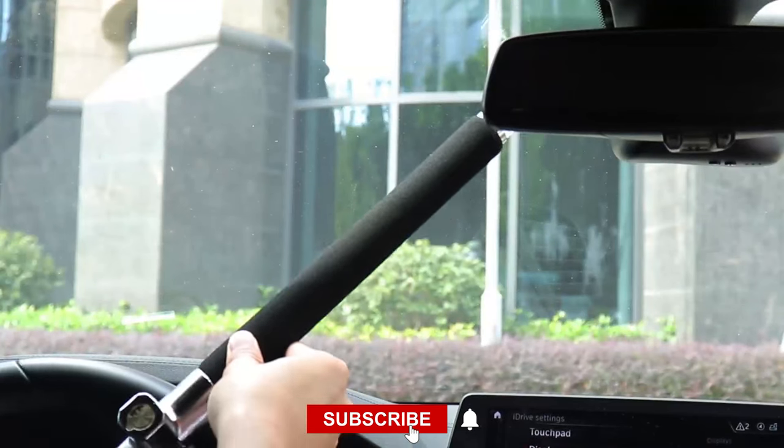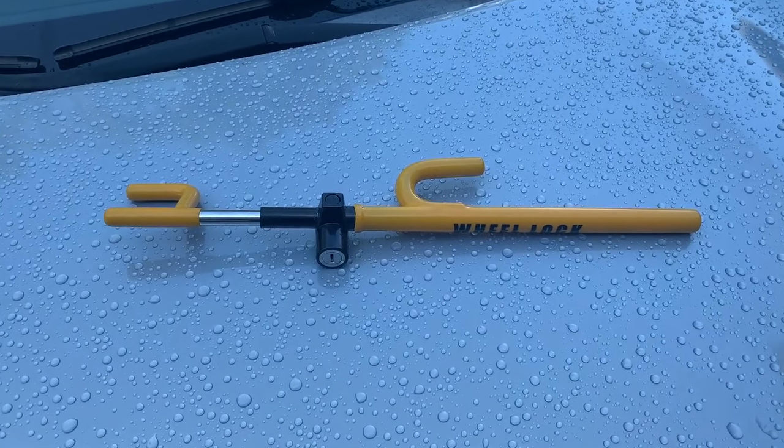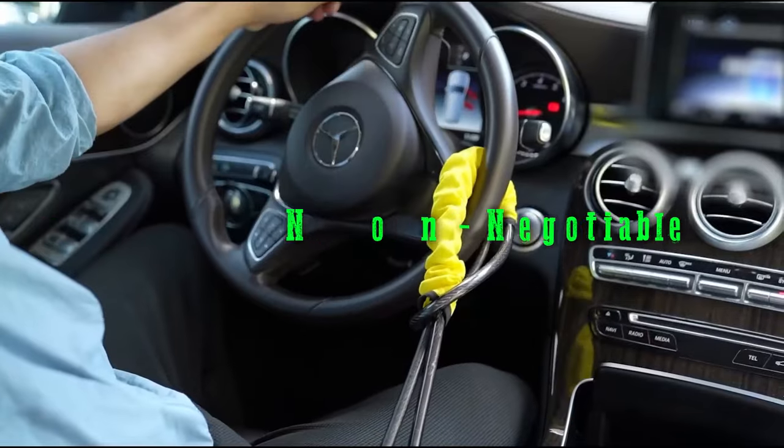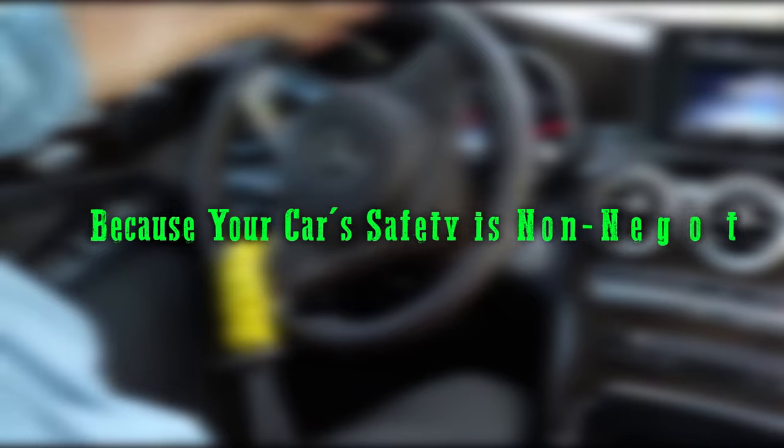New here? Hit subscribe and the bell for the latest auto insights. Let's dive into the best steering wheel locks, because your car safety is non-negotiable.